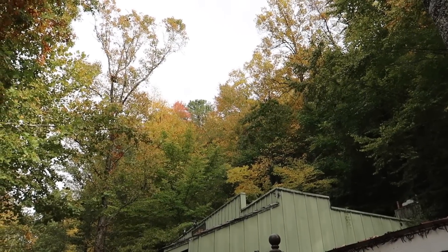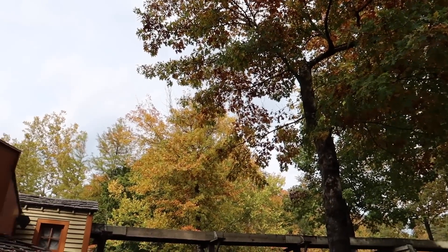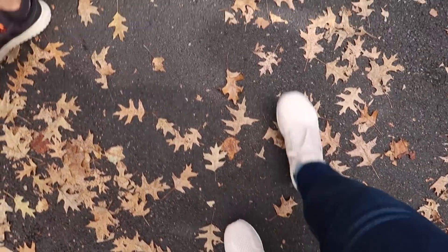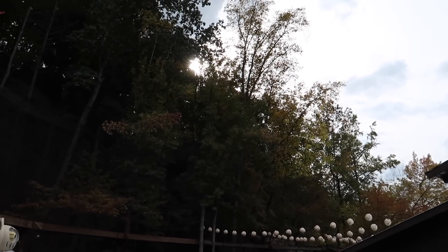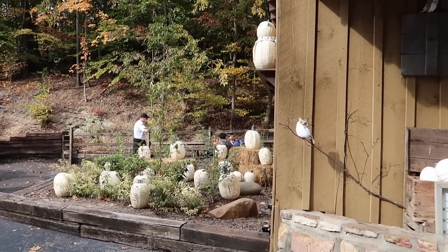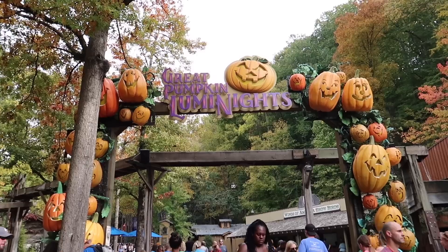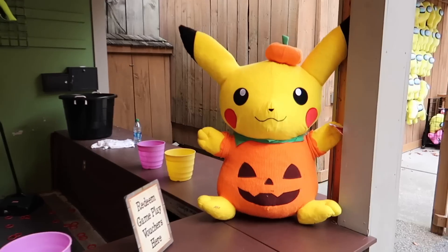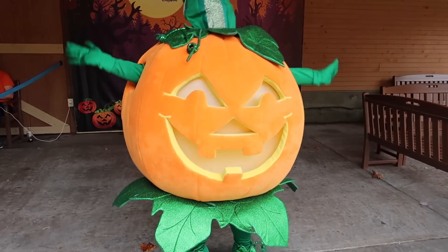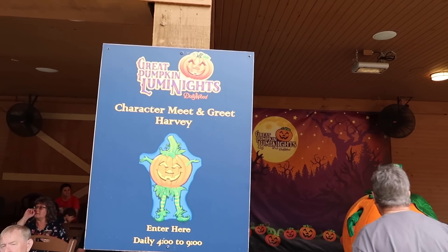Ever since we got into Tennessee, we've been seeing the colors change in the trees for fall — golden, yellow, and auburn. Beautiful colors and leaves everywhere. We're getting closer to sunset and all the lit-up pumpkins look so cool. Super cute owls everywhere. Here's what this looks like in the last few hours of daylight — it's going to look even cooler tonight. Pumpkin Pikachu! So it's Harvey the Pumpkin. You are so cute. We came walking all the way from the other side of the park to meet you.